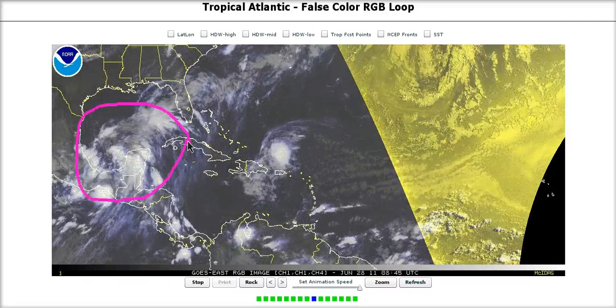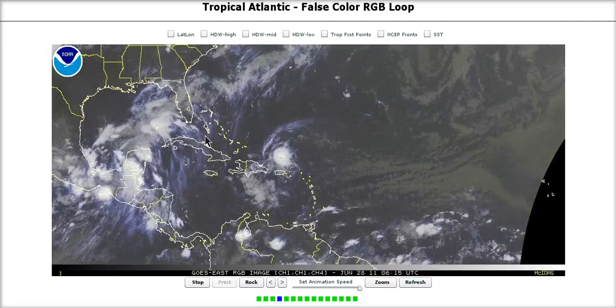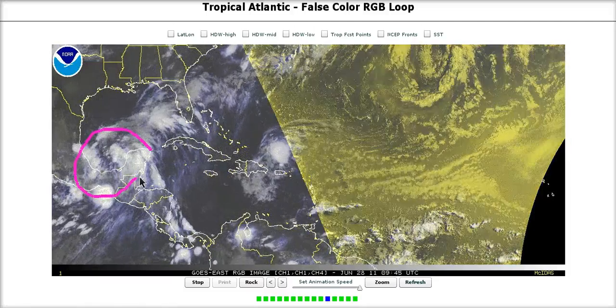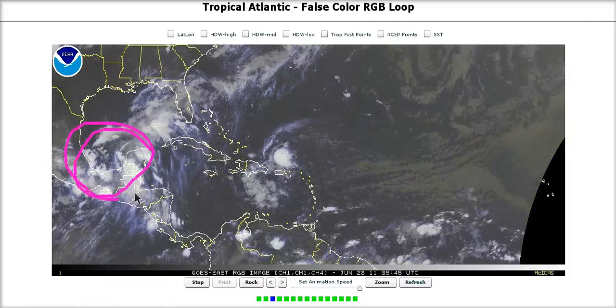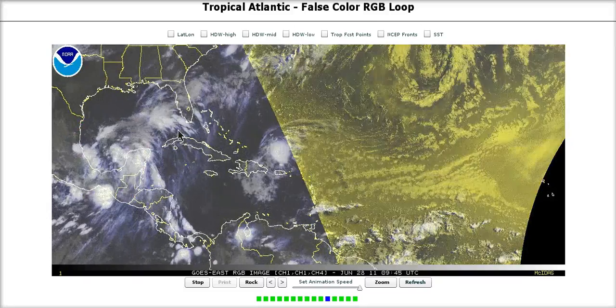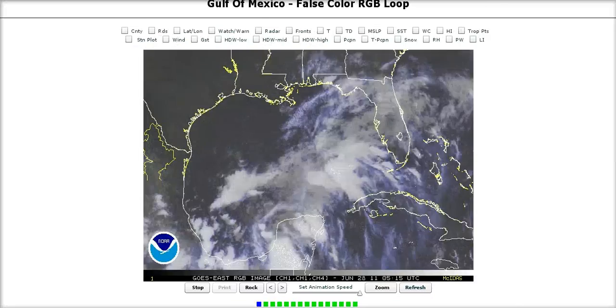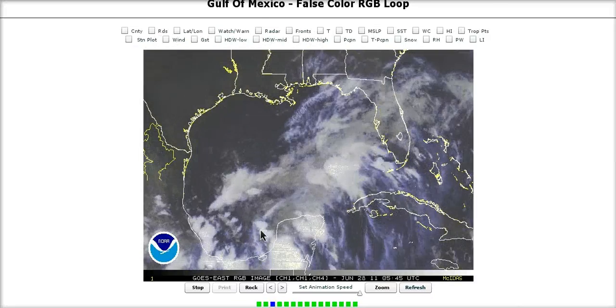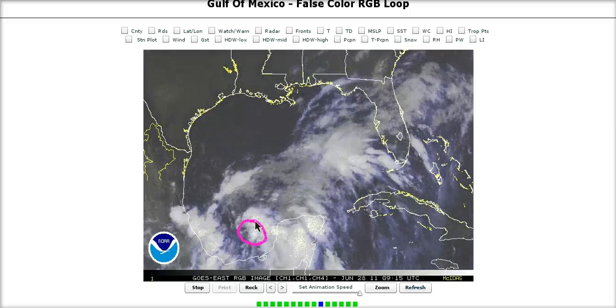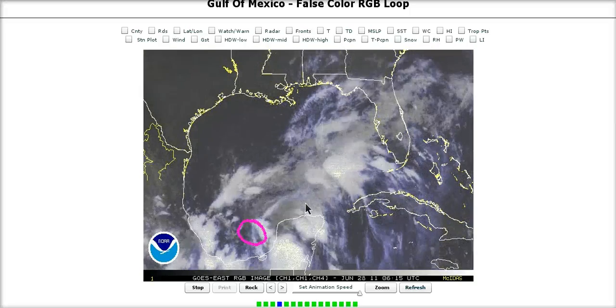Sitting over here in the southeast Bay of Campeche, slowly organizing and is a threat — monsoonal in nature over Central America. You can see the broadness of the system; it's rather large and going to take a little bit of time to get together. But if we zoom in, you can see there's a broad low center right in here, and it may not be closed off yet — it'll be trying to throughout the day.